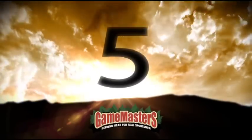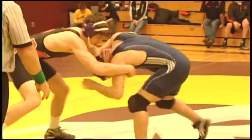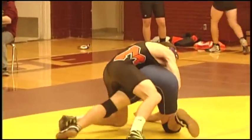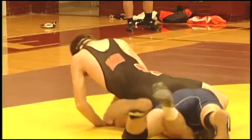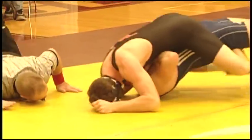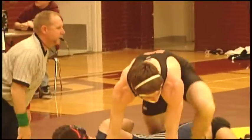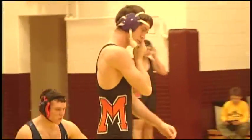With wrestling season underway, you're sure to see plenty of dominant performances like this one from McComb's Matt Supernaut. At the sound of the opening whistle, Supernaut goes into full-on attack mode with a speedy takedown. Moments later, the Bomber gained enough of an edge to score the quick pin. Here's a word of advice for Matt's future opponents: be ready.